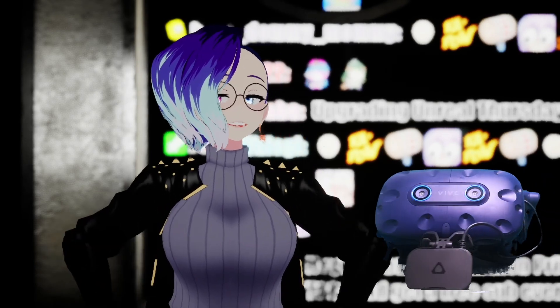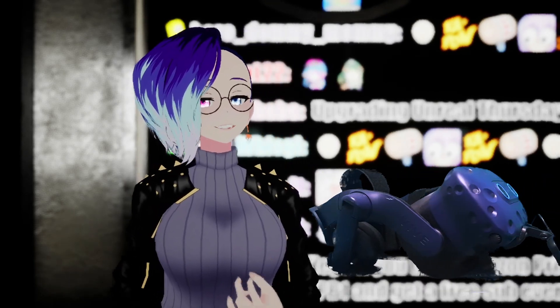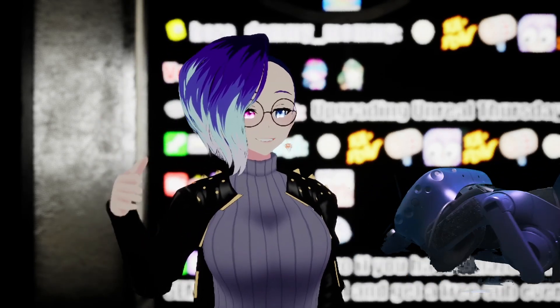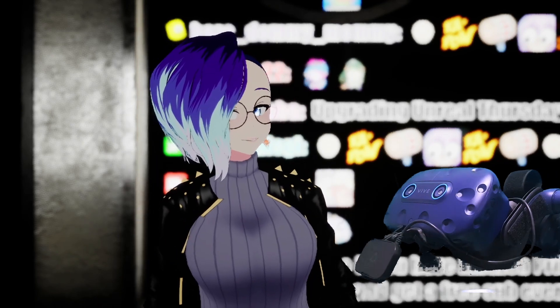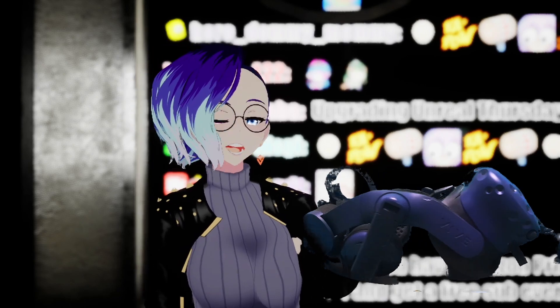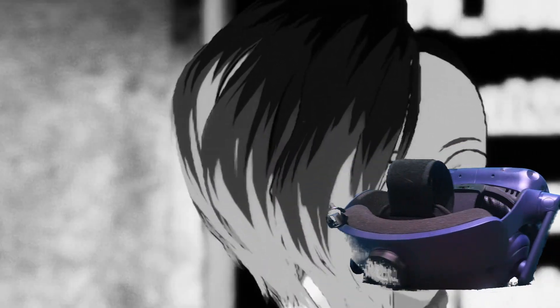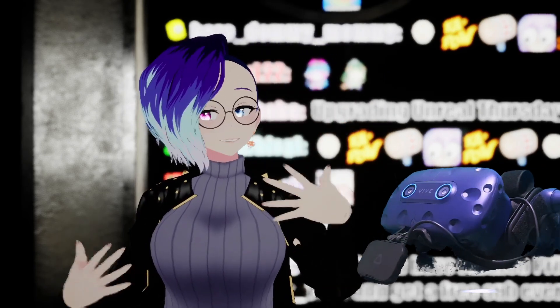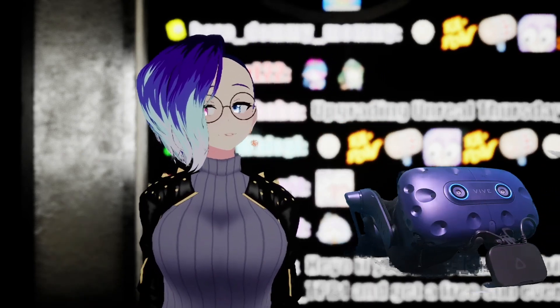It won't be as natural or fluid — imagine every time you want to wink, you have to go like this with your hands. You could be talking to someone and say 'remember the secret?' and they're like 'why are you putting your thumbs up?' But that's not really anything new, because that's what people in VRChat have been doing since before OSC was implemented.